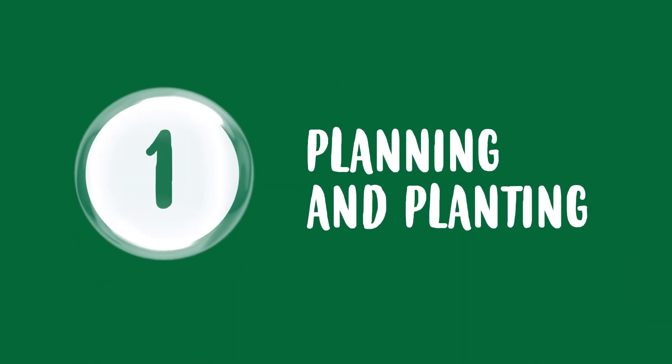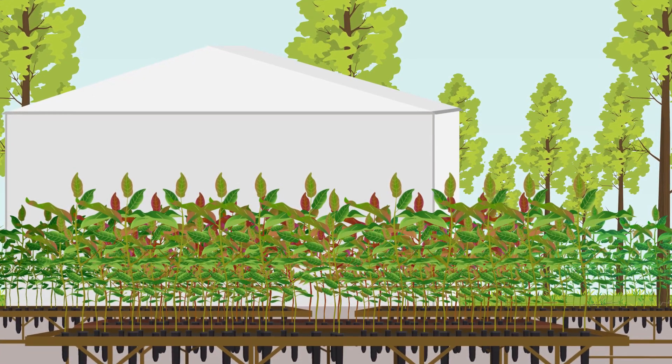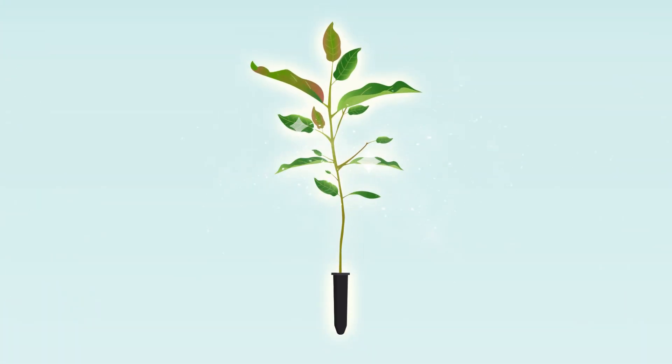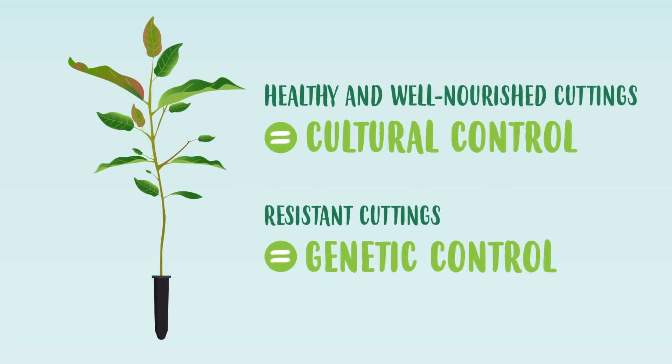First comes planning and planting. During this phase, the cuttings that are best suited to the climate and soil of each site are chosen. It's important to choose the healthiest and well-nourished cuttings, and when possible, those that are resistant to the most common pests.